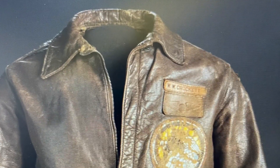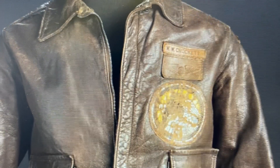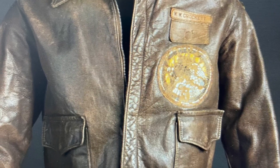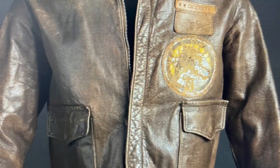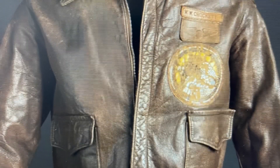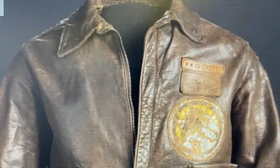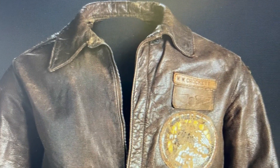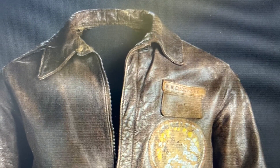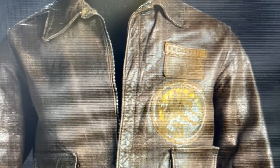I got this artifact from the Smithsonian Learning Lab. This jacket is a Type II leather jacket, worn again by Woodrow Crockett. It has dark brown leather fabric and it has a pocket on each side with a zipper at the waist that goes all the way up. It also has a collar at the neck, knit cuffs at the wrists, and a knit waistband as well.